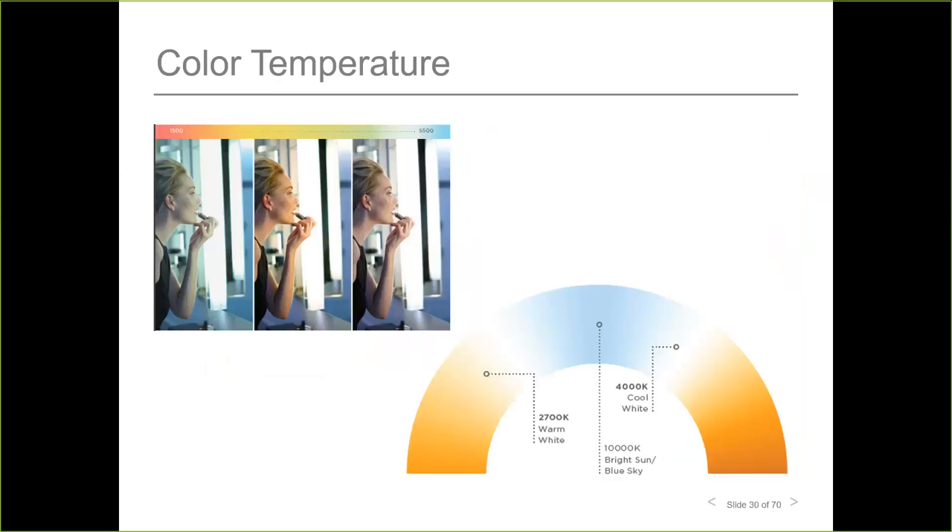The right CCT choice depends entirely on the user. For example, I prefer 4000K — the neutral white — to ensure my makeup looks the same indoors as it does outside. My boyfriend, however, finds it too harsh and prefers 2700K warm white. It all depends on preference, and that's where color temperature selection comes in.